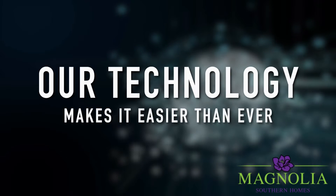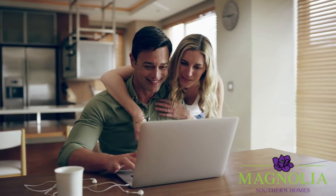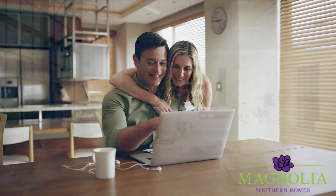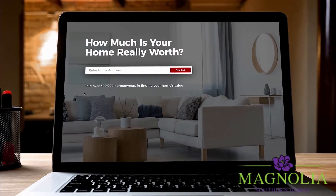Our technology makes it easier than ever to sell your home for top dollar. The first step in the selling process is knowing what your home is worth. It might be worth more than you think. Just visit the home value page on our website to get started.